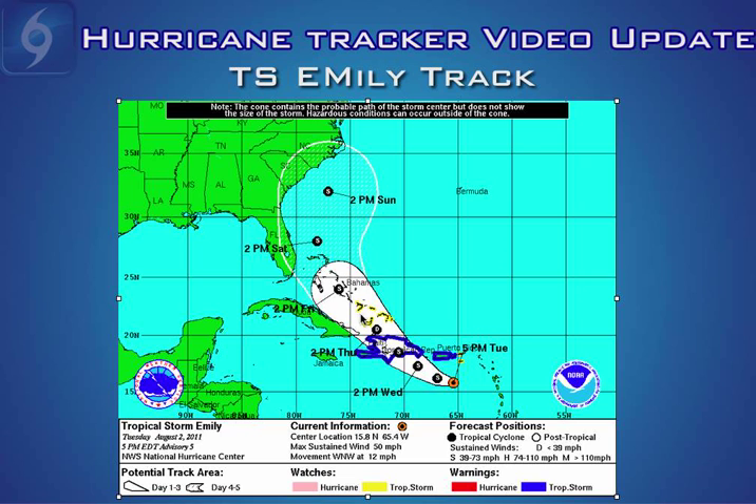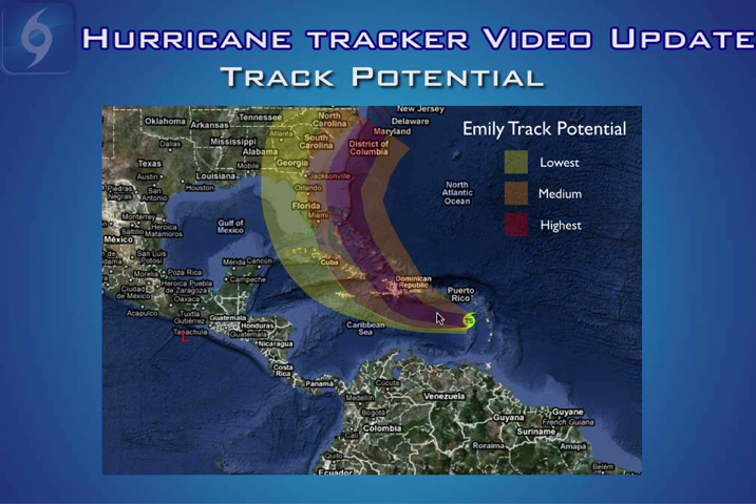There is still a little bit of question once Emily does emerge into the southwest Atlantic — a few computer models are showing that Emily could strengthen to a category one hurricane. It will be awfully close to the southeast United States coast, so we'll need to pay close attention to future developments. The model consensus is for east of Florida. This is a track potential map with yellow being the lowest risk, orange being medium risk, and red being the highest risk of where the center would track. Right now the most likely scenario would be east of Florida over the Bahamas, though the southeast United States coast still has a medium chance of the center getting very close.